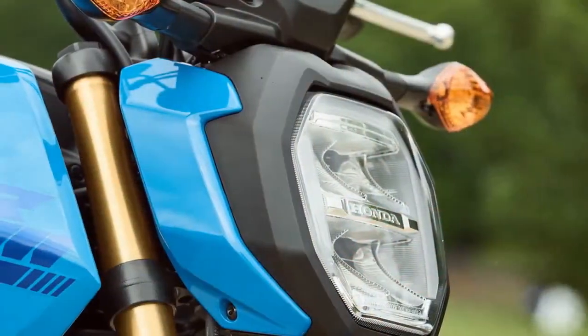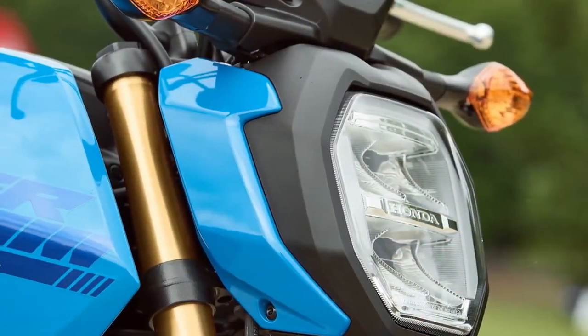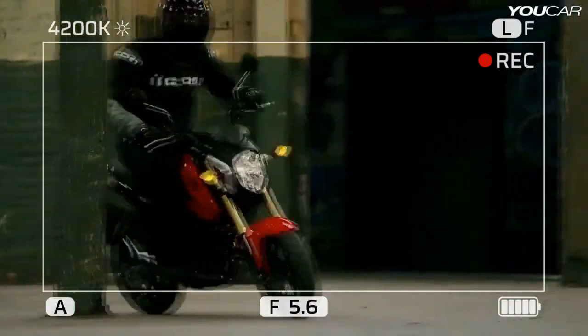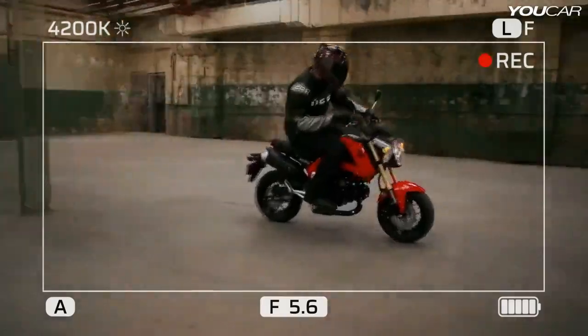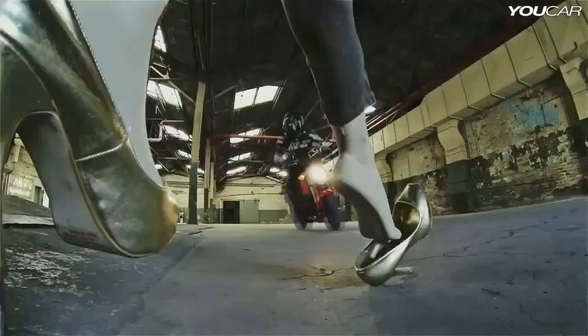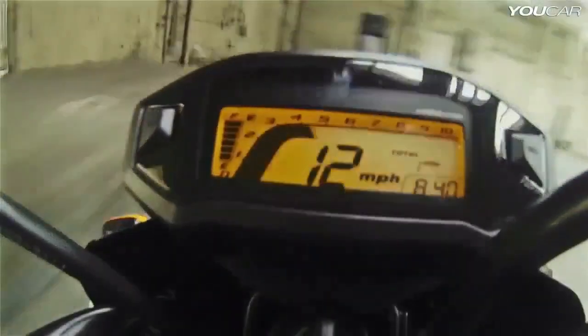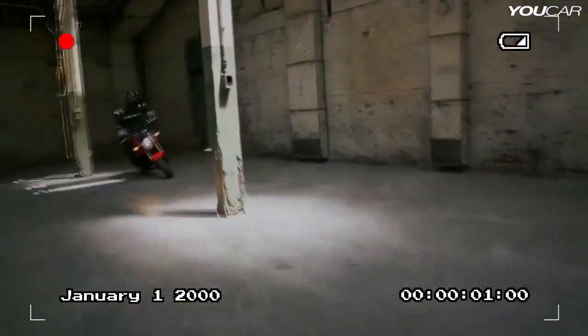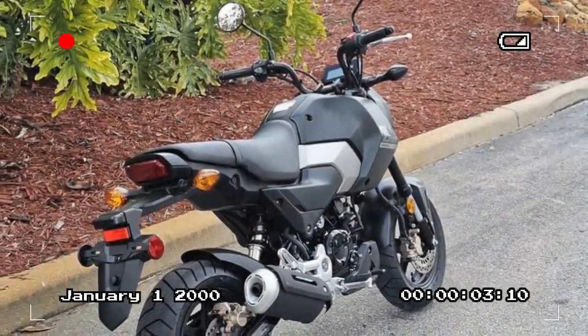More specifically, you buy a Grom because it's a Honda, and the platform has proven bulletproof since its debut in 2014. With those Honda badges, you're also getting a bike with excellent fit and finish, along with components that would be at home on a full-size machine. The switchgear, levers, and various hardware don't feel cheap or like afterthoughts.